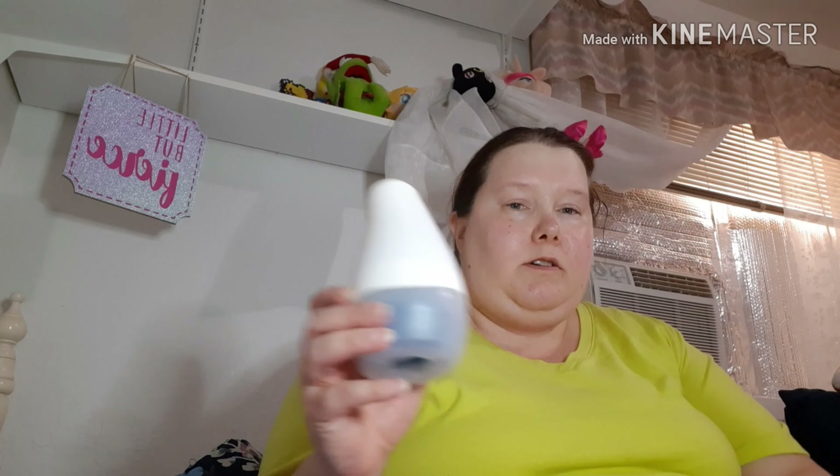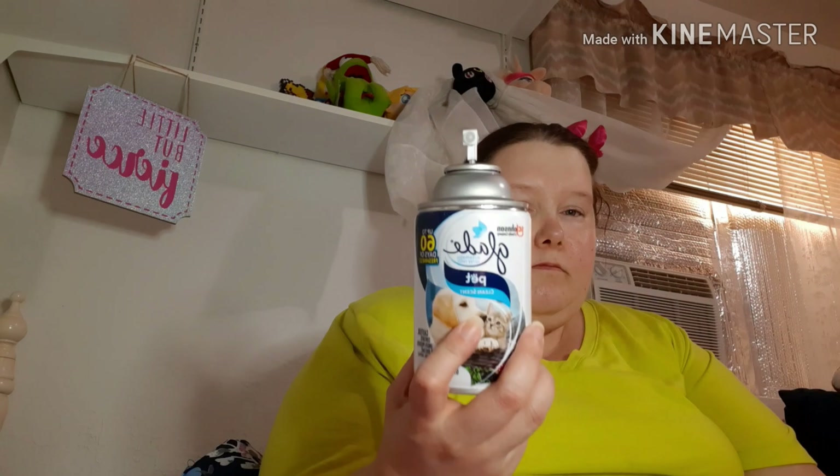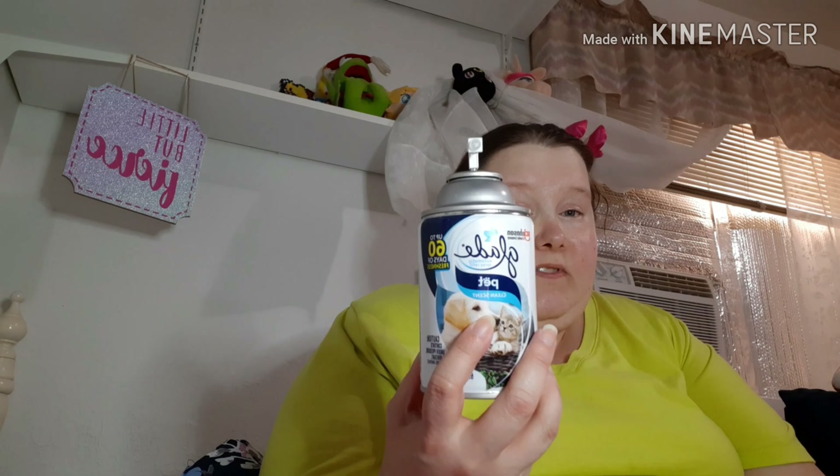Then I have a Glade Solid — I think it was in the scent Fresh Linen. I can't smell it anymore, so I think it was Fresh Linen. It's fine. This is the Glade Automatic Spray Refill in Pet Clean Scent. It's fine — I use it in the cat's room.